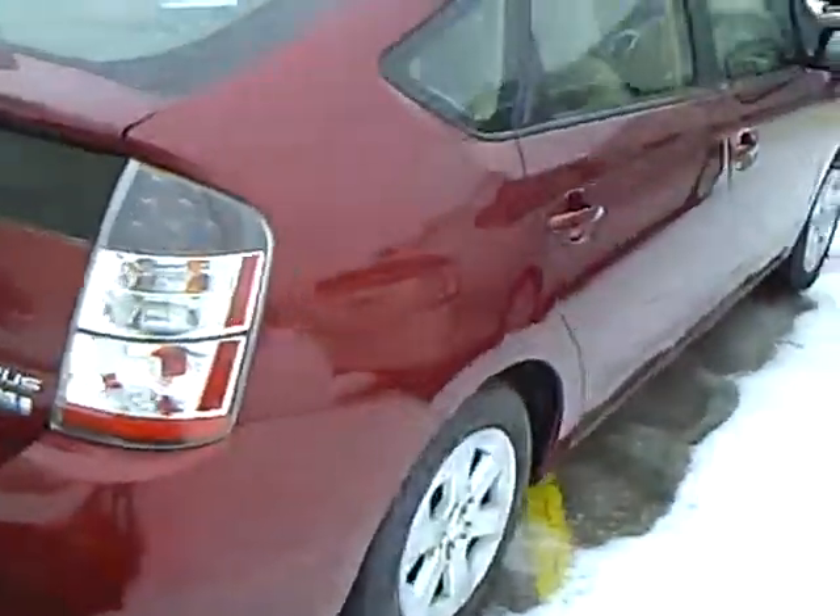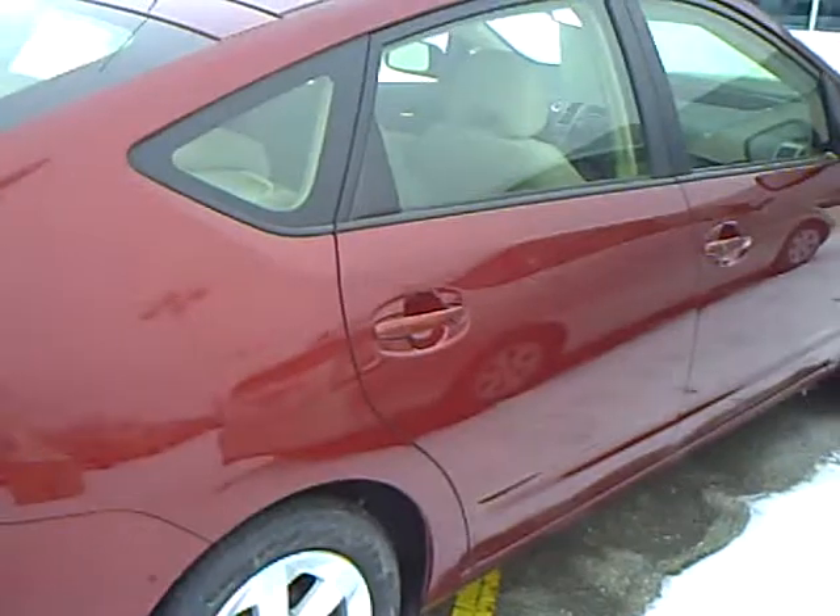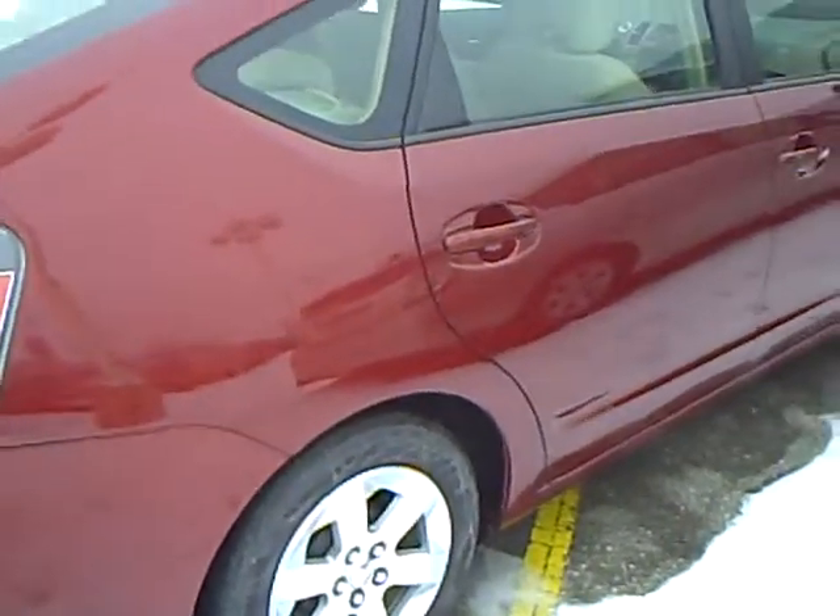Looking at the vehicle, all right — some blemishes but still got a nice shine to the tires and a nice shine to the body.